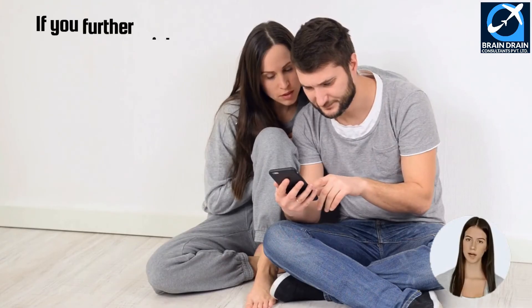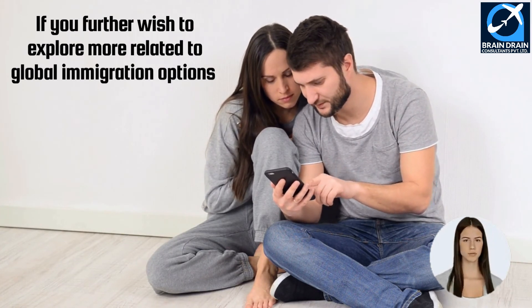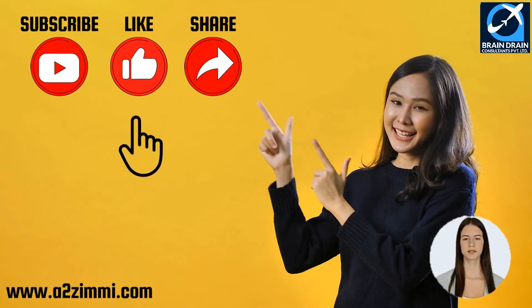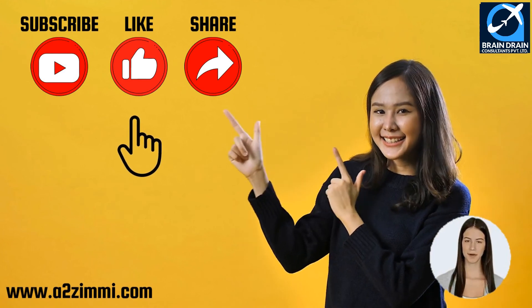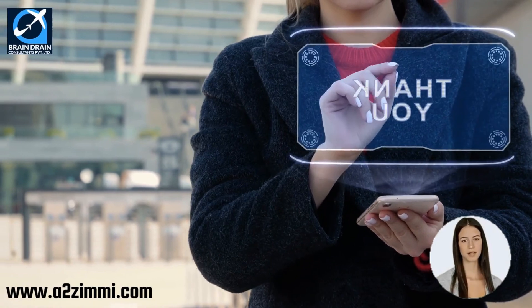I hope you must have gained a lot of useful information from this video. If you wish to explore more related to global immigration options, then don't forget to subscribe, like, and share our YouTube channel and follow us on Facebook and Instagram. Also hit the bell icon to get the most updated information regarding global immigration. Thanks, and we will meet again with another informative video soon.